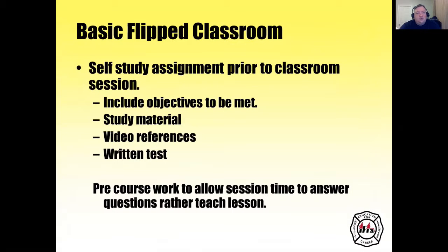In a basic flipped classroom, you have a self-study assignment prior to the classroom session. You include objectives to be met, study material, video references, and a written test. Pre-course work allows the session time to answer questions rather than teach.